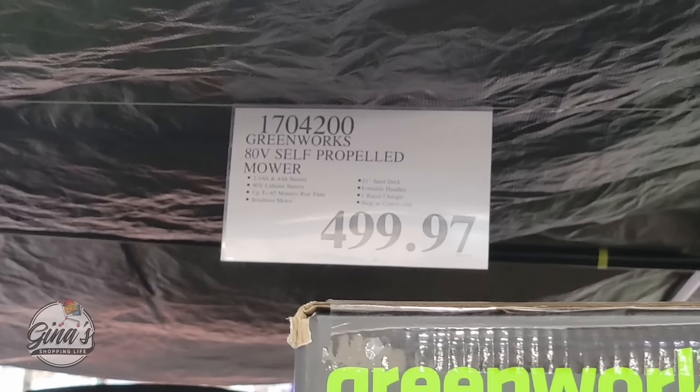Now when the diapers go on sale, especially the Kirkland diapers, this is the best time to stock up — and it's all sizes. Size one is $25.99, size two is $25.99 — a $9 savings. This is going to go on until the 16th of June. I know diapers can get really expensive, so when they go on sale it's the best time to stock up. Honestly, I think the Kirkland ones are just as good as the other name brands.